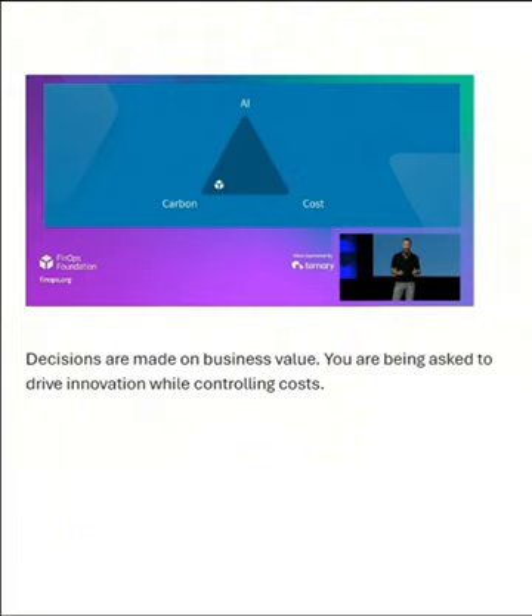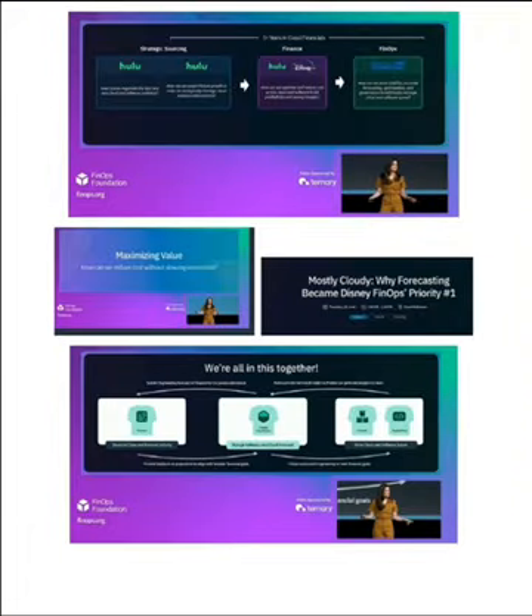Cost because it directly affects profitability. Carbon because cloud resources effectively are electricity, so the more you can use them efficiently, the less money you're going to spend and the less carbon footprint you'll have. Decisions are made on business value — you're being asked to drive innovation while controlling costs. We heard from a Disney executive about Bob Iger's mandate to reduce the cost of delivering streaming media because they're in a very competitive environment and they want to improve profitability.